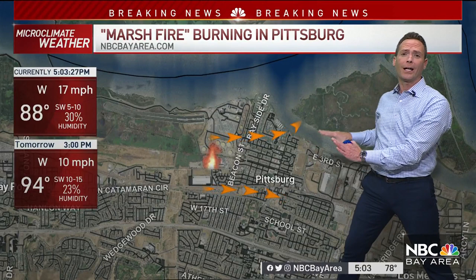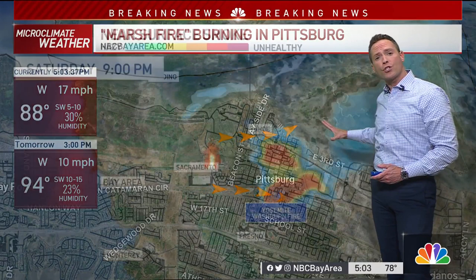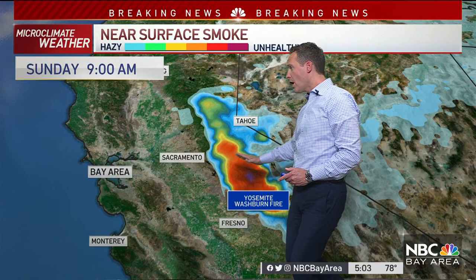Tomorrow it's even hotter — 94 degrees — with wind gusts anywhere from 10 to 20 miles per hour. We're also tracking the Washburn fire in Yosemite, which will be pushing smoke up towards Tahoe tonight and tomorrow through the foothills of the Sierra, including Tahoe as well. So if you're headed that way, you also need to watch out for some smoke.